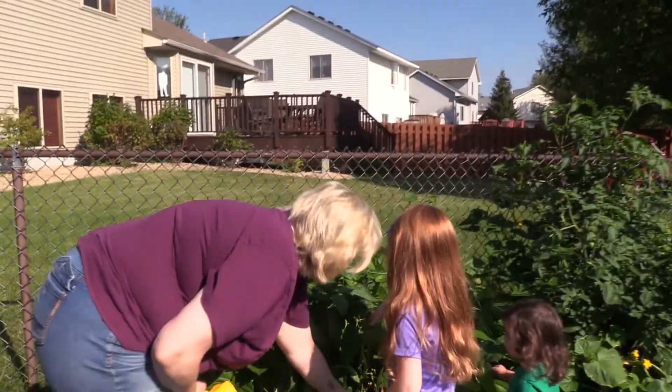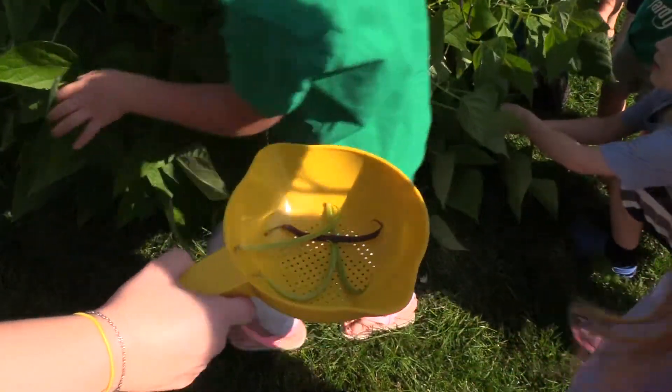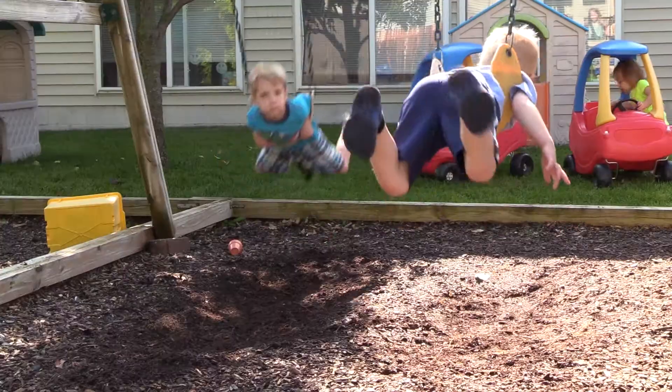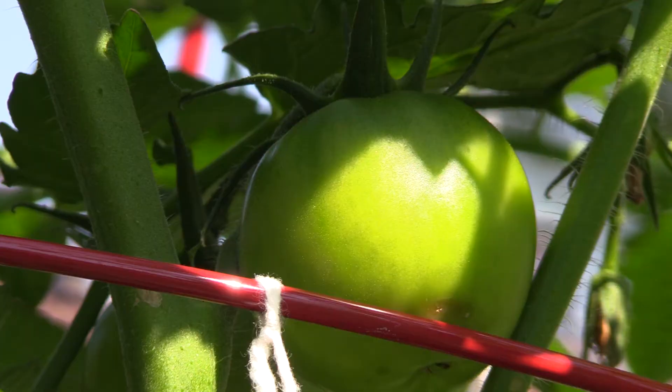Every day, the first thing they do is run to the garden and see where things are at. Wendy, I found one! Did you? It's harvest time at Little Pro Family Child Care, and this backyard garden is bursting at the seams with fresh produce.